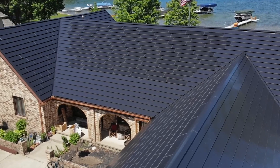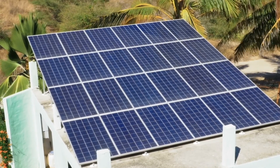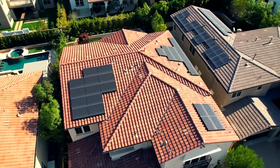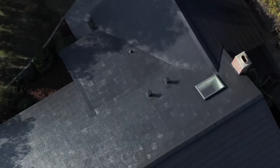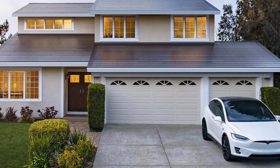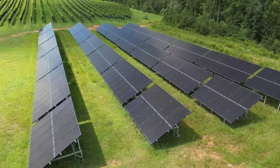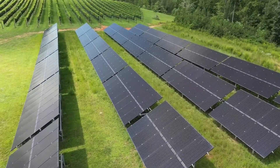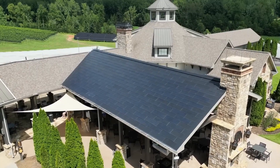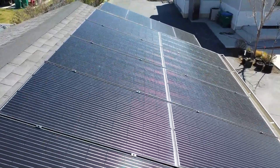Future versions of the Tesla solar roof may improve and make good on the promising concept. For now, stick with what works so you can save on your energy bill and shrink your carbon footprint. One important factor is efficiency: Tesla has not released data on the efficiency of its solar shingles. Based on research, EnergySage estimates typical solar shingle brands range from 15% to 22% efficiency, whereas most premium solar panels offer 20% to 23% efficiency. This is important to keep in mind because your overall return on investment will likely be lower with a Tesla solar roof than if you install new solar panels.